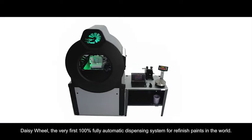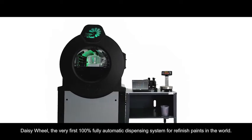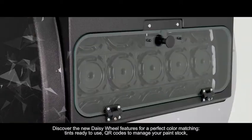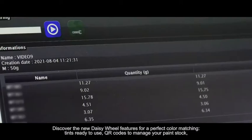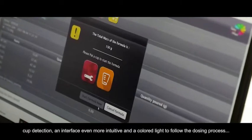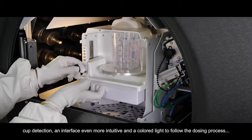DaisyWheel, the very first 100% fully automatic dispensing system for refinished paints in the world. Discover the new DaisyWheel features for a perfect color matching, tints ready to use, QR codes to manage your paint stock, cup detection, an interface even more intuitive, and a colored light to follow the dosing process.